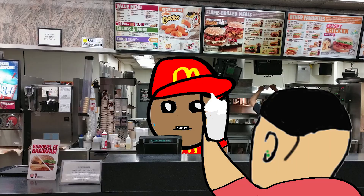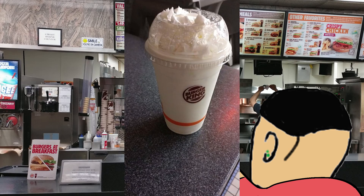He then hands it to me. It looked like a vanilla shake — here's a picture of it. Now, here's the part you guys are waiting for: how did it taste?